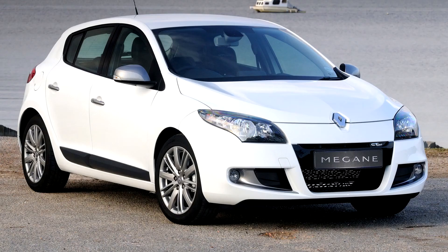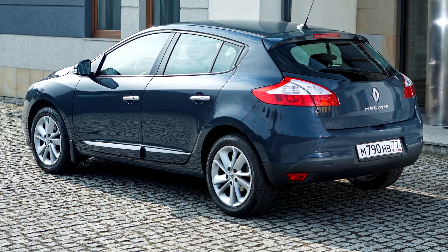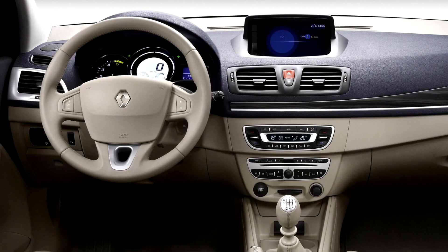Another facelift followed for 2014, with a more powerful 128-horsepower (130 PS / 95 kW) version of the 1.2-litre turbocharged engine going on sale, whilst the styling of the hatchback, Coupé, and Estate versions was updated to match Renault's new model range. Later that year, a 220-horsepower (223 PS / 164 kW) version of the 2.0-litre turbocharged petrol engine was added to the range.